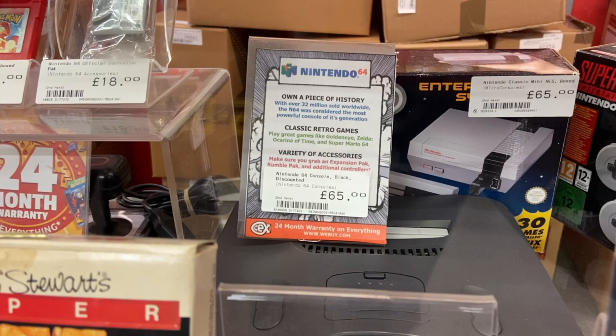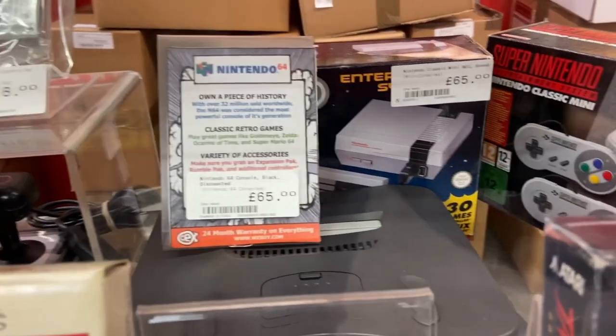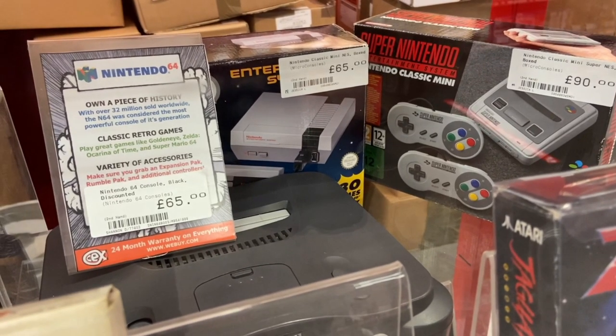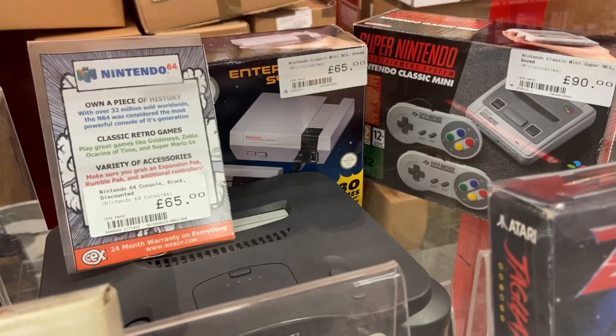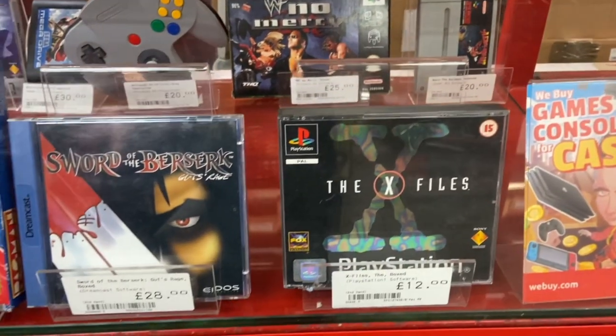Here we've got an incomplete N64 selling for 80 bucks — you can buy them complete in Japan for like $40, so that's unfortunate. Then we've got the NES Classic in really decent condition going for $80 as well. And on the right at $120 we've got the Super Nintendo Classic Mini — the PAL version — with the life-size original controllers.